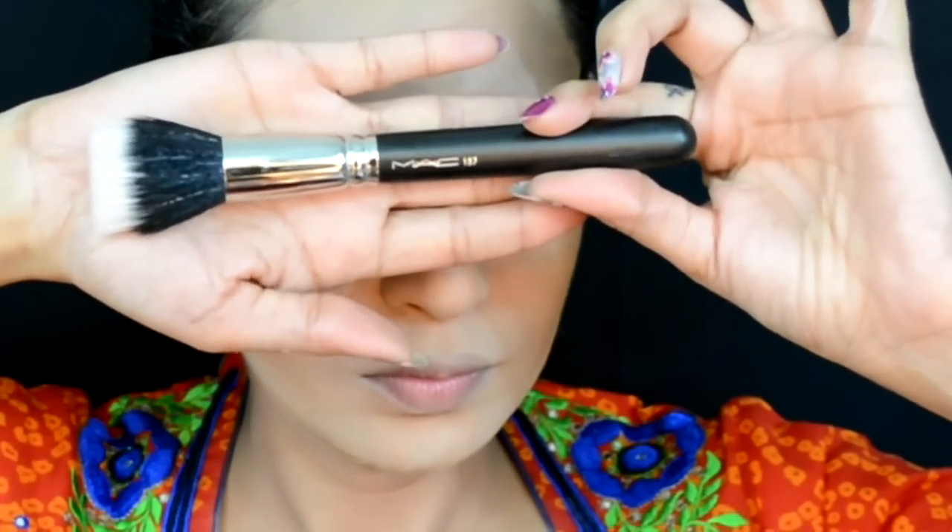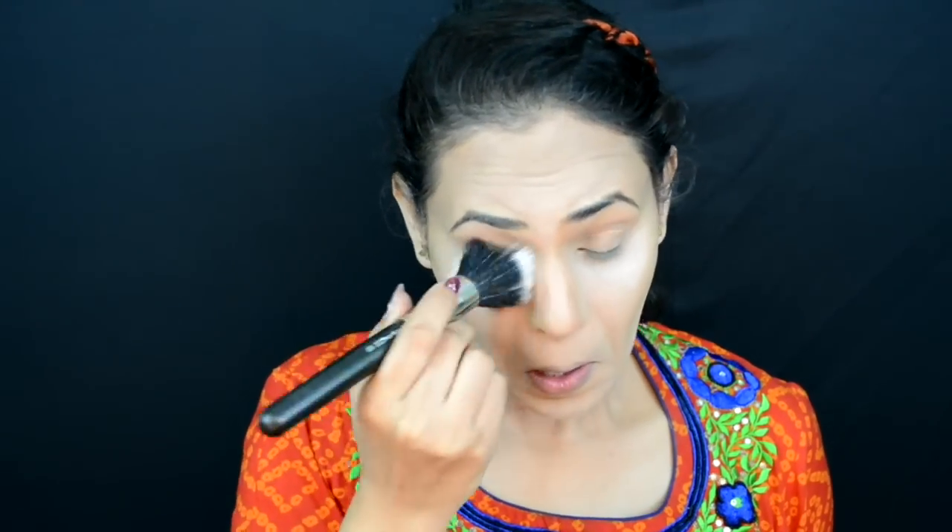Under my lower lip for the perfect pout. Now it's time to dust off all the excess powder, and this will at the same time help me buff out everything.